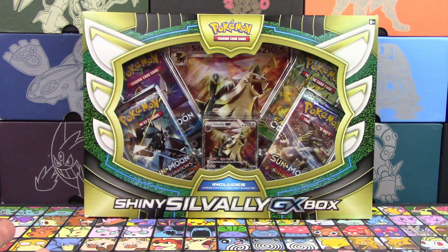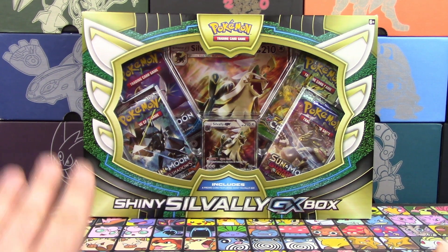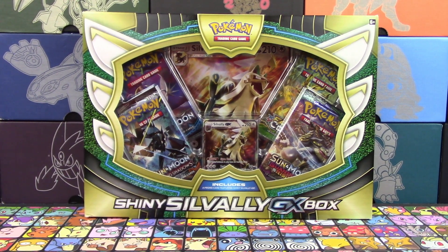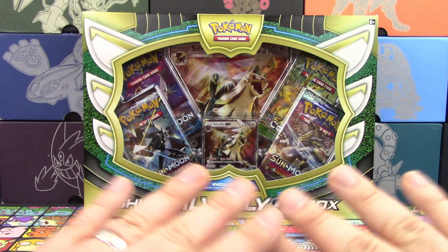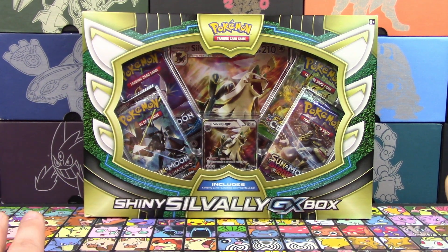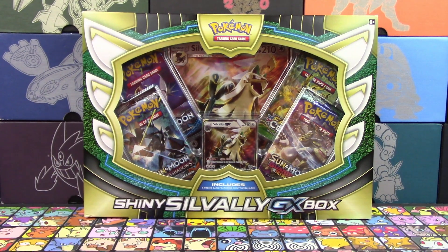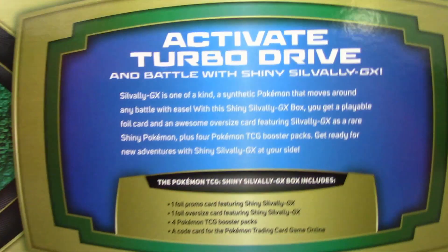Anyways, we got a Shiny Solgaleo GX box to open up here. This is definitely new — I didn't expect this to come out for a few more weeks, but apparently GameStop got the go-ahead to sell these early. My GameStop never sells anything early unless they're allowed, so that tells me they must have gotten some kind of special permissions.